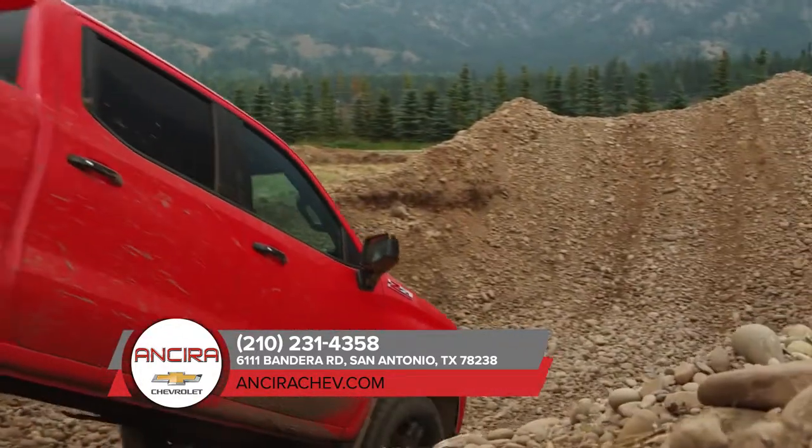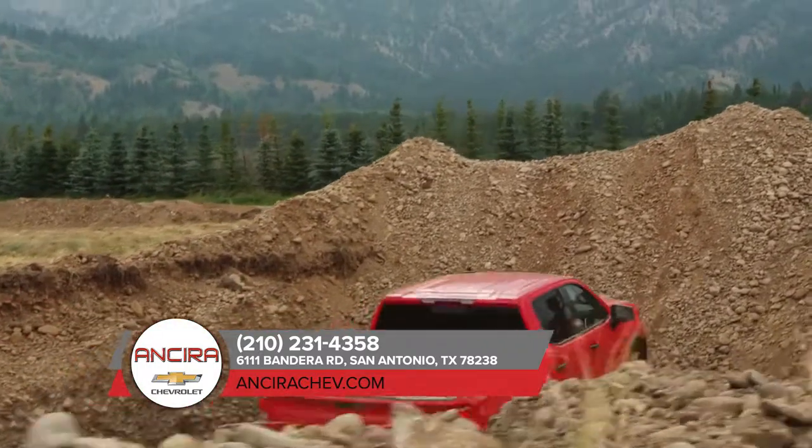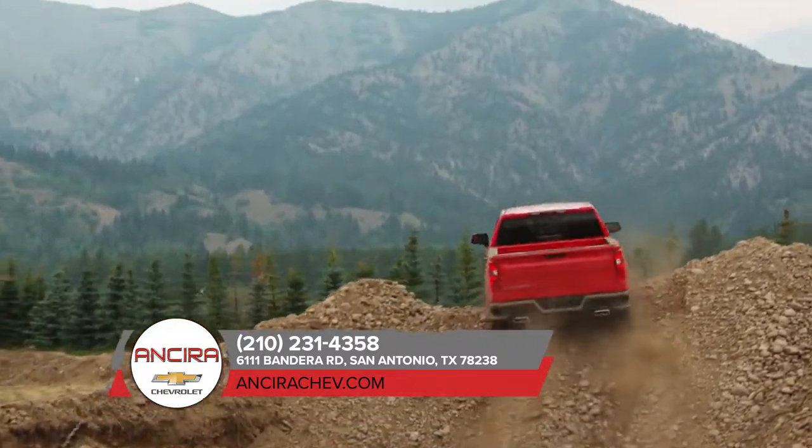You can get behind the wheel of a 2018 Chevrolet Silverado 1500 and drive knowing you've got Chevrolet safety backing you.